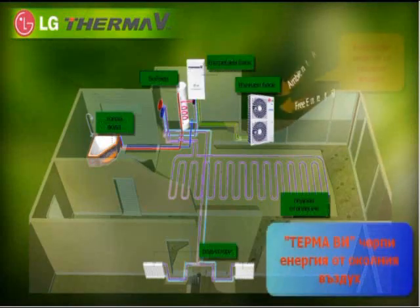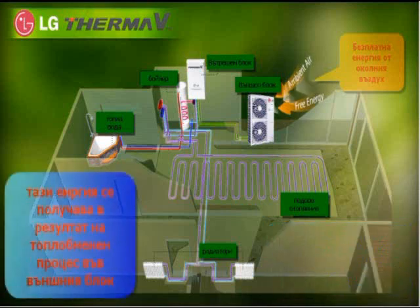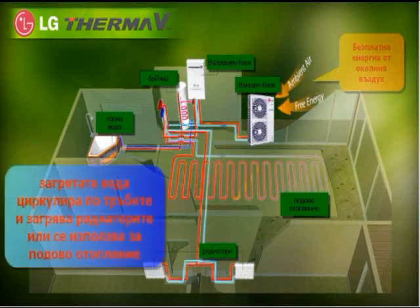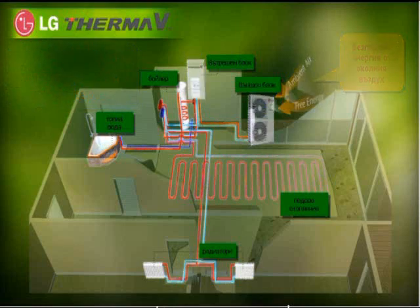ThermaV gets its energy from the ambient air. This energy is processed for heat exchange in the outdoor unit. The result is that the water in the hydro kit is heated. This heated water flowing through the pipe is used for either floor heating or the radiator. You can also have hot water to use with the sanitary tank installed.